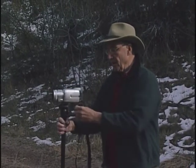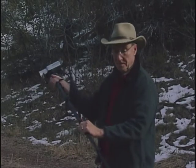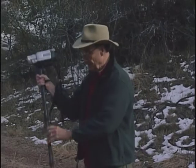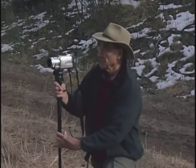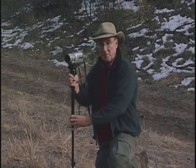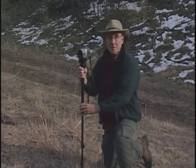The monopod allows for easy adjustment for height, up and down, so that you can adjust to your various shooting conditions. It allows you to pan very easily with a motion picture camera, a video camera, or with a still camera.